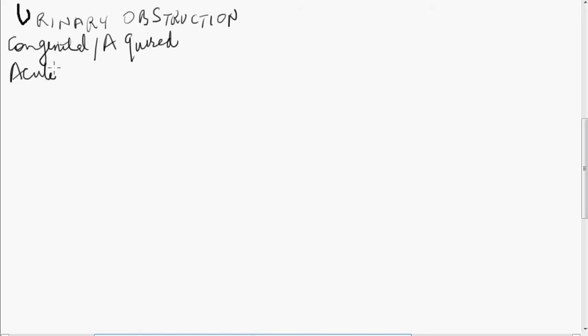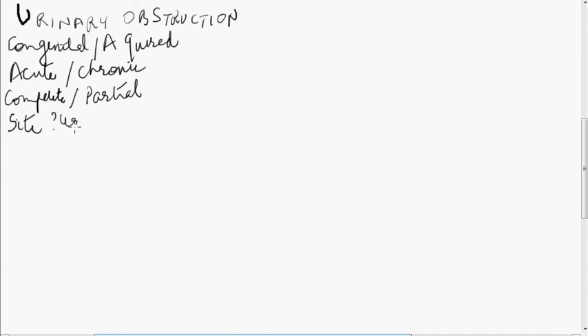It could be acute, such as acute retention of urine, or it could be chronic, such as a stone which has been present for a long time in the ureter. It could be complete, completely blocking the lumen of any tube in the urinary tract like the ureter or urethra, or it could be partial obstruction where the lumen is not blocked completely but there is still some passage for urine to flow. Another important factor is the site — whether the obstruction is in the lower tract like the urethra, the bladder, or the ureter.